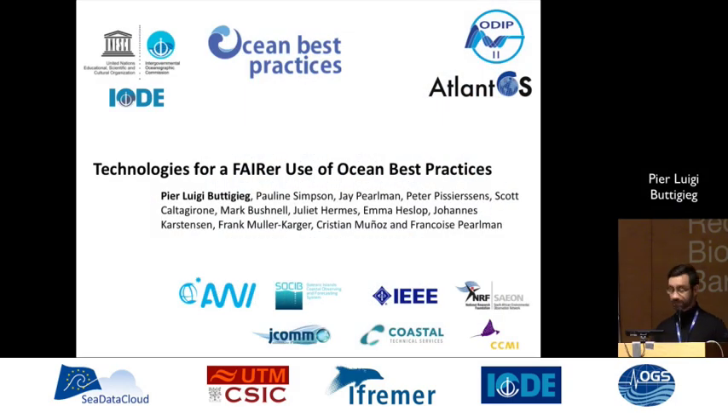I'm Pierluigi Buttigieg from the Alfred Wegener Institute, representing quite a team of people, as you can tell by the logos all over my cover slide. We are attempting to make best practice documents and methodology more FAIR in the same way that data is being made FAIR, so that we can reach out to broader audiences and consolidate effort across the ocean observing community.